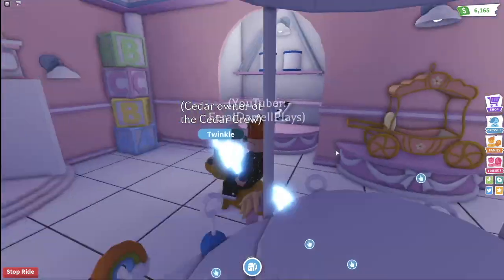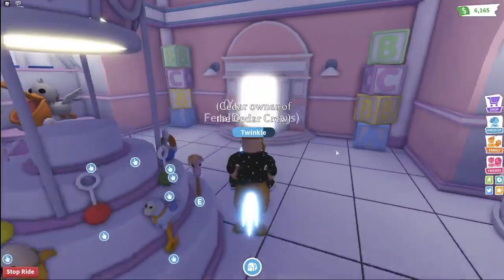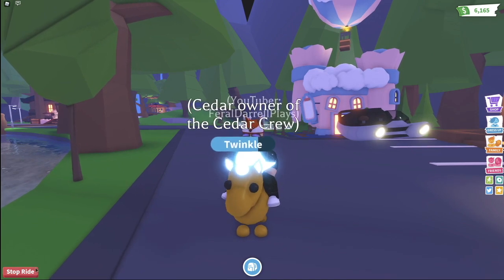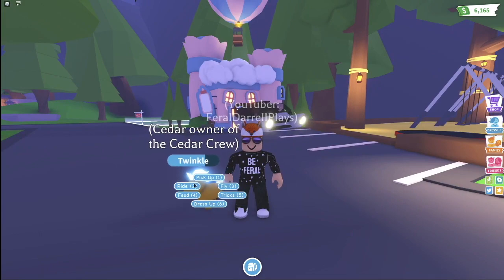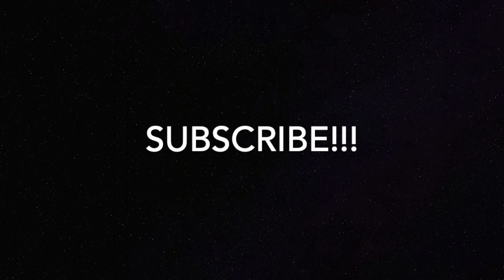We also have the normal rattles that we can customize and color. I think this was a great update and I'm really happy that Adopt Me keeps doing these renovations to the old buildings because they really, really need it. Thank you guys so much for watching. If you liked it, hit the like button. Check out my merch in the Cedar Crew store — if I see you wearing my merch in-game in Adopt Me or Overlook Bay, I will give you a free pet. This has been the feral Daryl that plays. Goodbye!